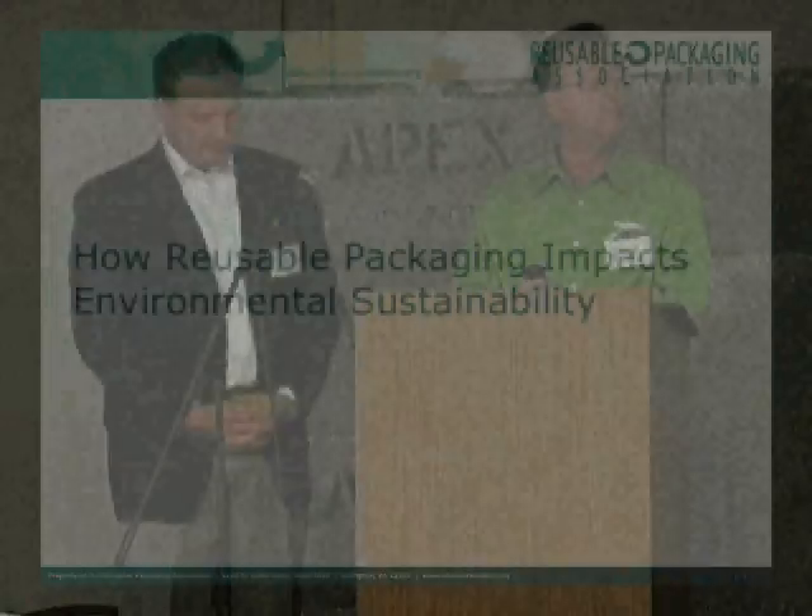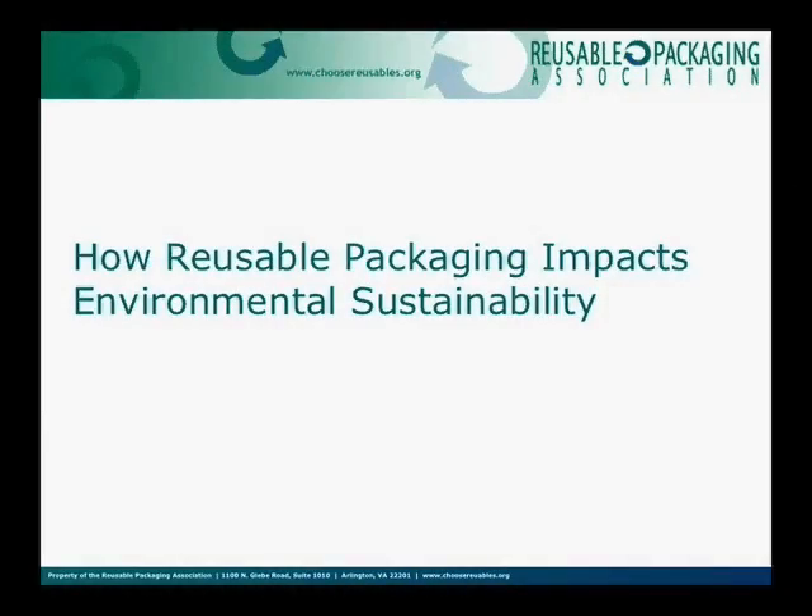The next section we're going to talk about is how reusable packaging impacts environmental sustainability. I happen to have a personal passion for this subject matter because I think it's really what makes our industry relevant, and it's rooted in data and analysis.